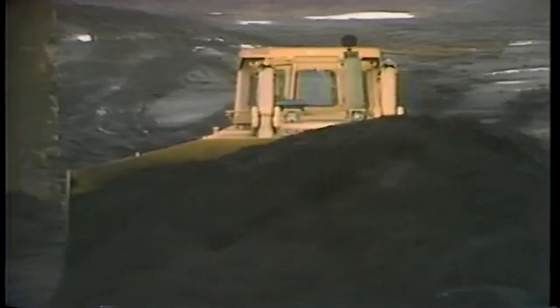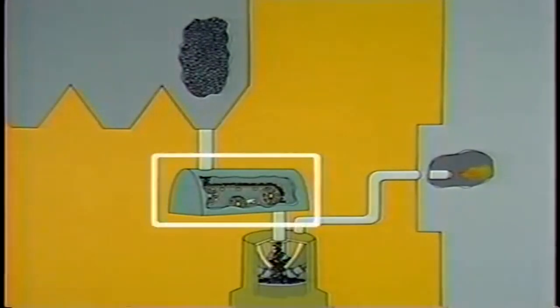If coal pile fires are not extinguished, the fire can be transferred from the pile to the coal bunkers, feeders, and pulverizers. How an operator handles fires in the bunkers, the feeders, or the pulverizer will depend on the severity of the fire and the circumstances and conditions in the plant.